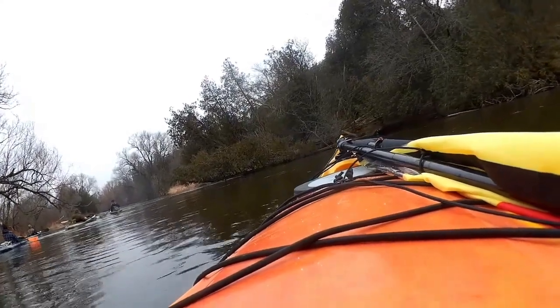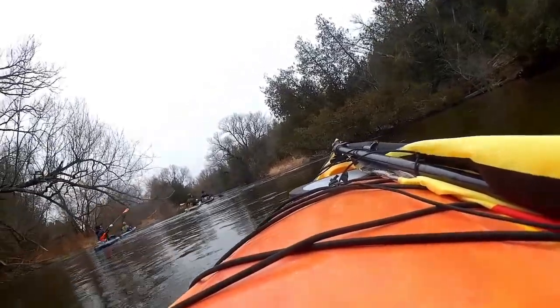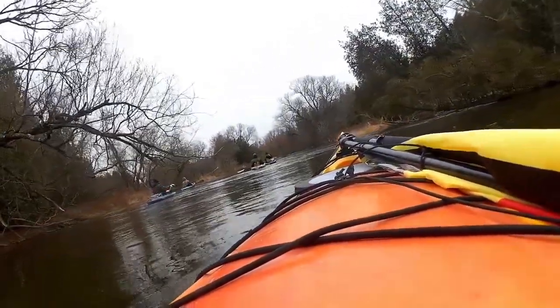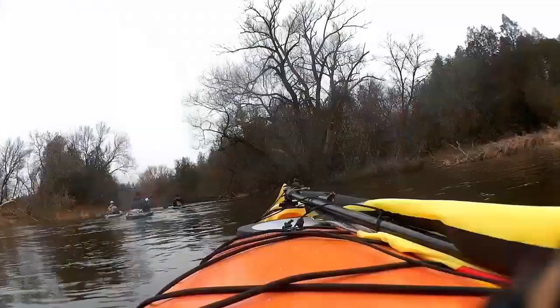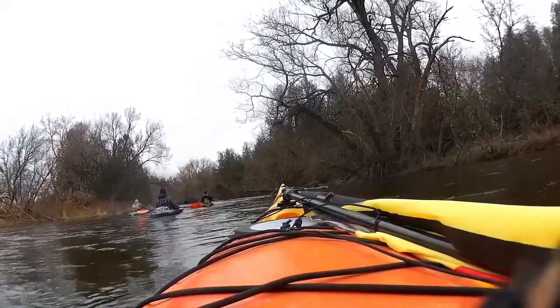Good afternoon. Today we're going to take a little look at a paddle I did down the Speed River. The Speed River is in southwestern Ontario, in the Cambridge-Waterloo area.